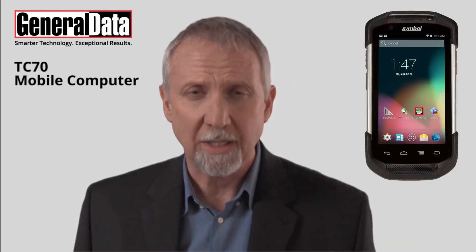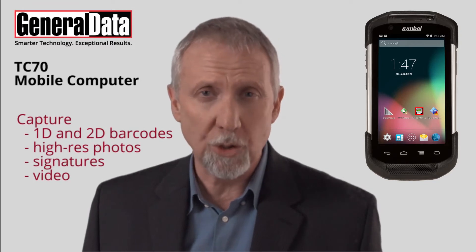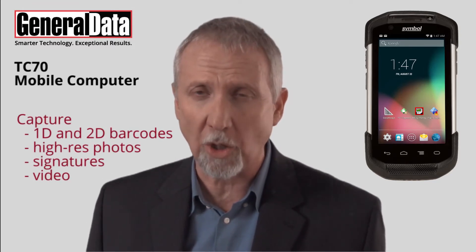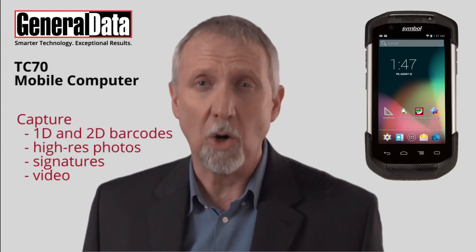Prism Intelligent Imaging, a megapixel sensor, and advanced optics enable users to capture 1D and 2D barcodes, high-resolution photos, signatures, video, and more.